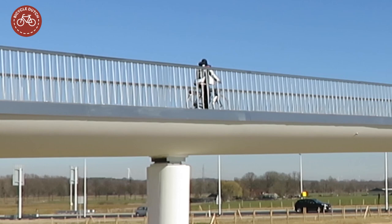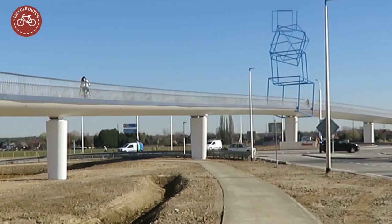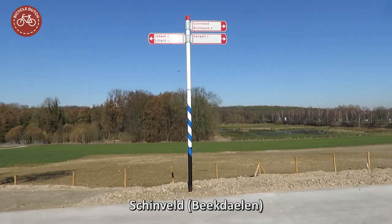This brand new cycling and walking bridge was opened on the 20th of February 2019 — a very long curved concrete bridge over an also new turbo roundabout, very close to the German border in Limburg, the most southern province in the Netherlands.